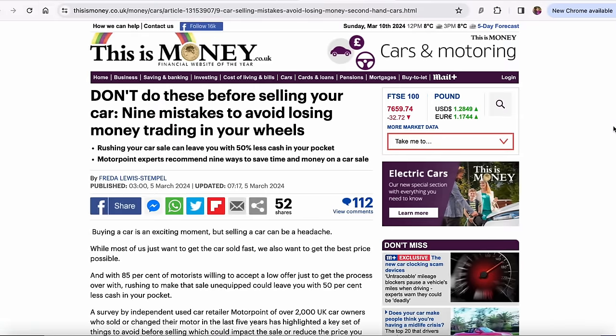This is an article from thisismoney.co.uk and it's titled 'Don't do these before selling your car — nine mistakes to avoid losing money trading in your wheels.' There's a load of waffle at the start, but we're just going to go straight in and find out what their number one thing is.